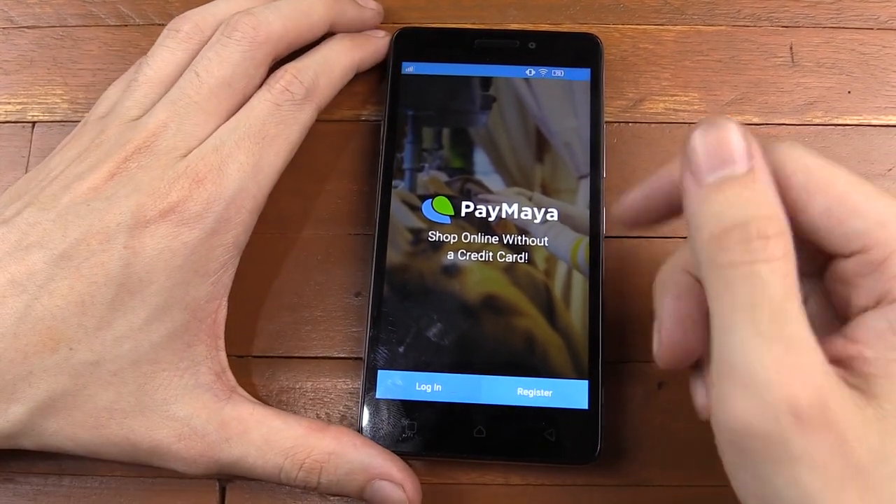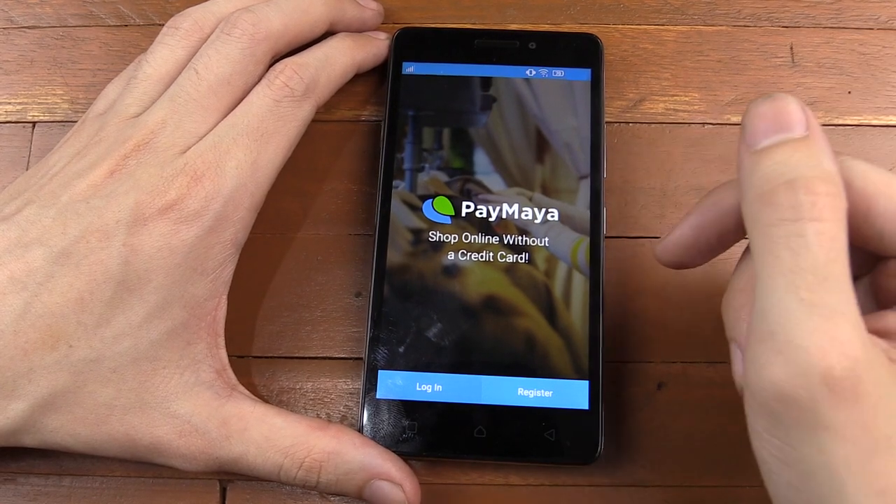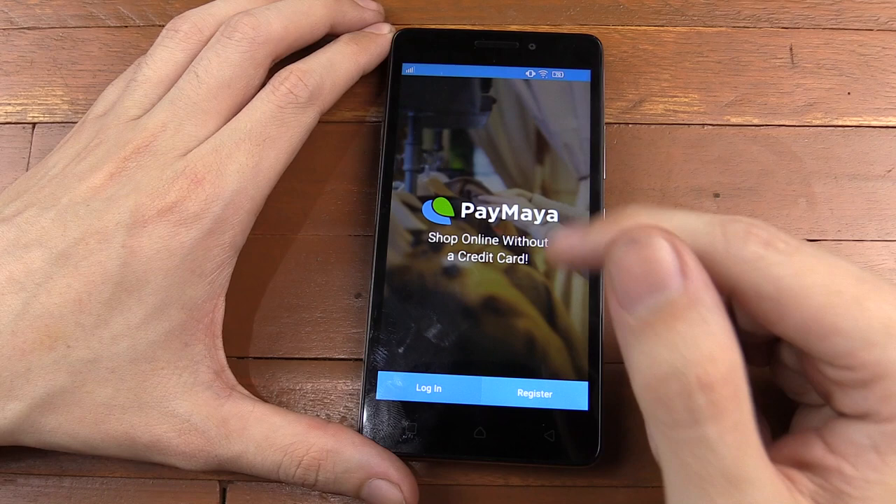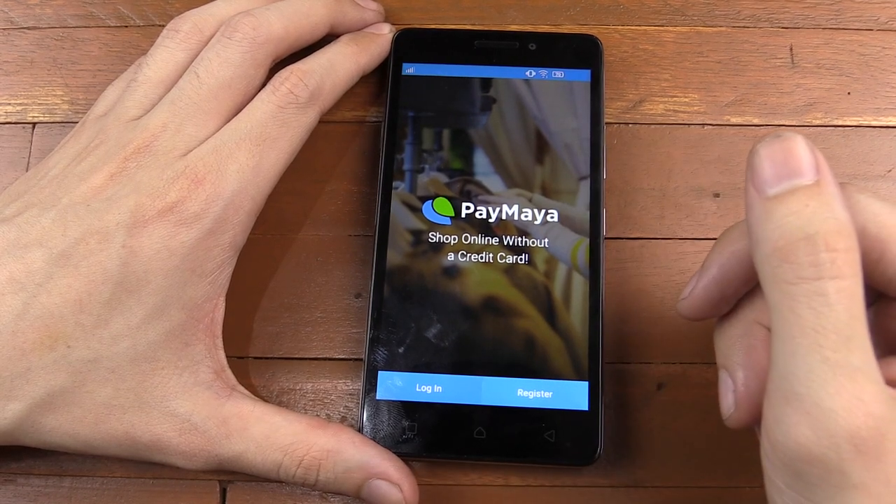Now what I'm going to do today is show you how to sign up, how to put money onto it, and then how to spend that money. Now I'm pretty sure most people know how to spend money, but we're going to go through the whole process and show you how this works.